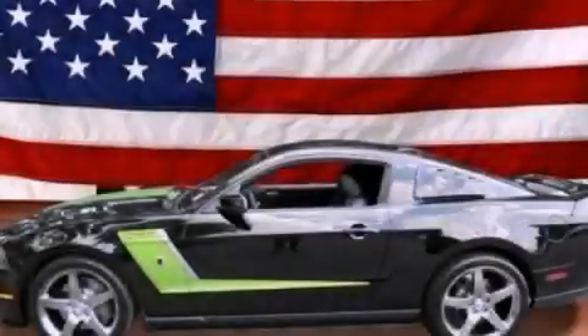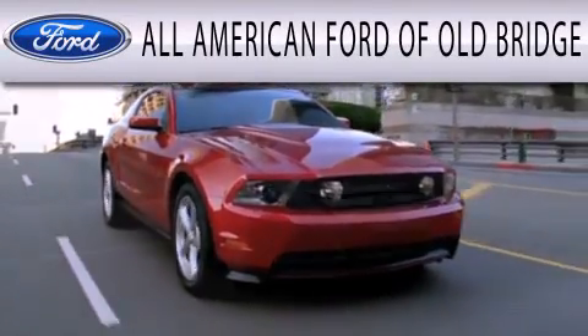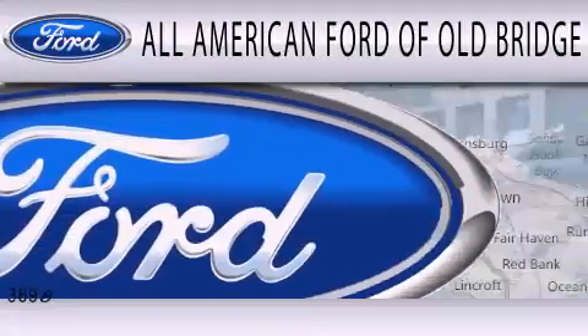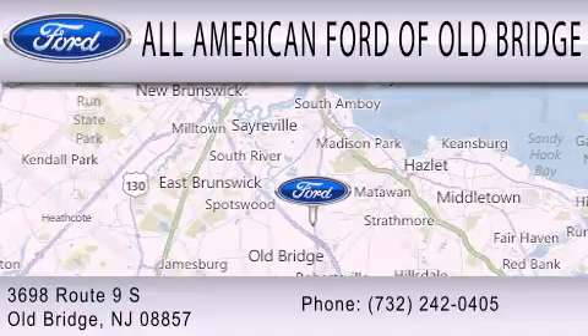Stop by today and test drive this automobile for yourself. All-American Ford of Old Bridge is dedicated to doing everything possible to ensure that the experience you have selecting your next vehicle is as pleasant as possible. We are located at 3698 Route 9 South in Old Bridge.